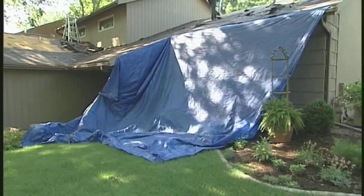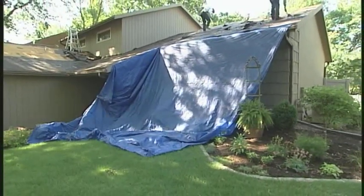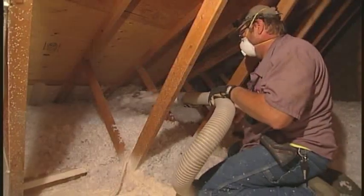So far in today's show, we have been following the roof replacement process on this home, along with some improvements which include air sealing, new attic insulation, and more natural lighting.